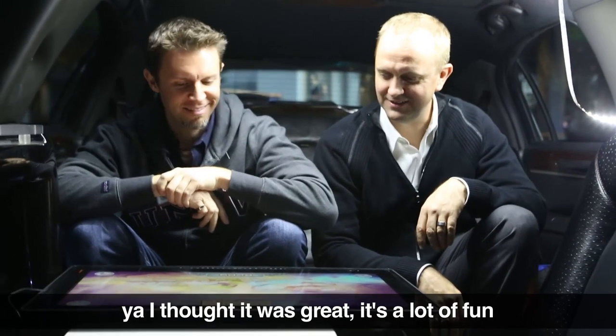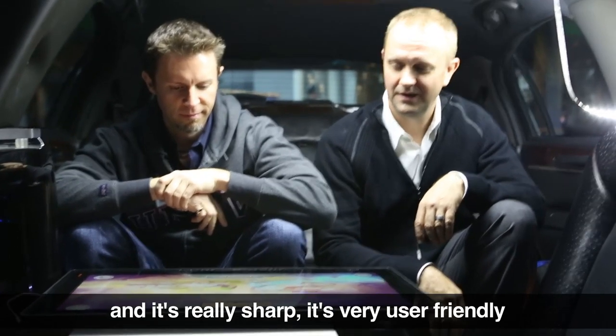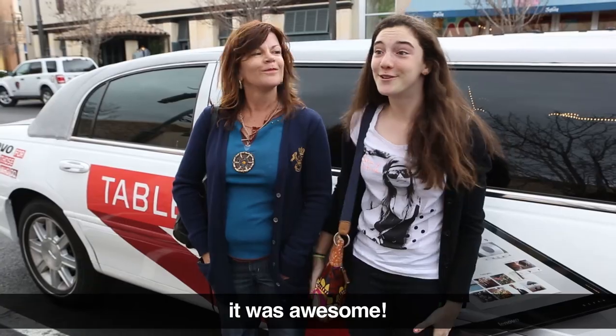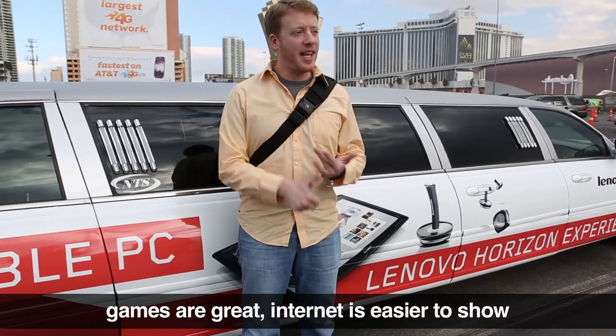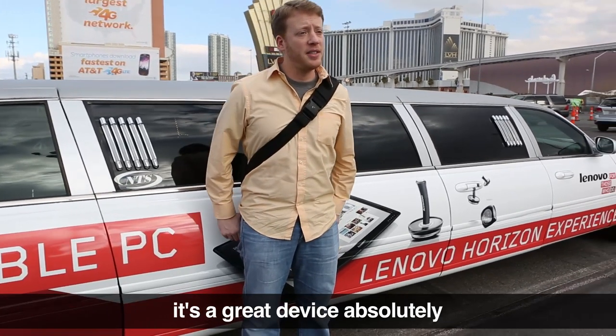I thought it was great. It's a lot of fun and it's really sharp. It's very user-friendly. Thanks for the ride — it was awesome. The size of the computer alone makes it so many people can use it at once. Games are great. Internet is easier to show. Videos are easier to share. It's a great device.